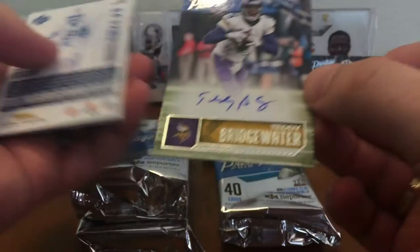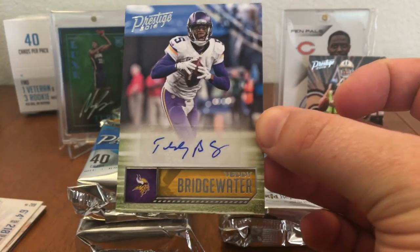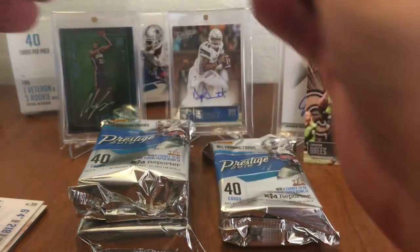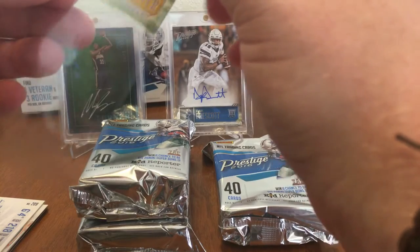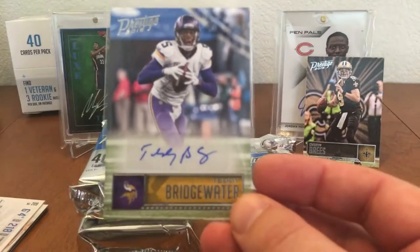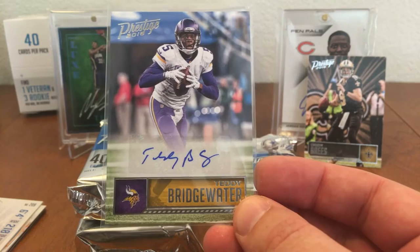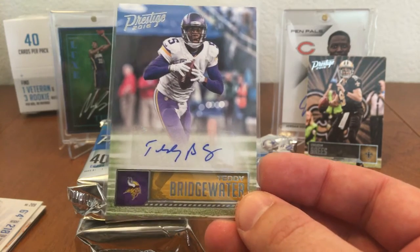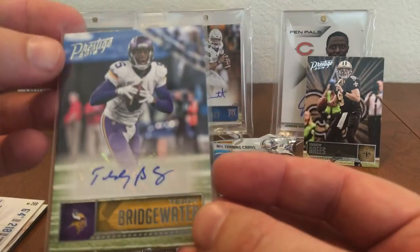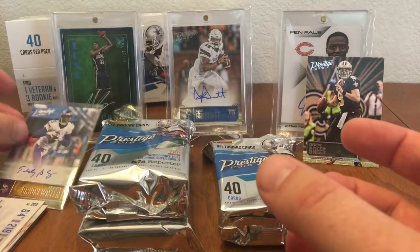And we got a Teddy Bridgewater — veteran auto! Wow! Well, that's one of the better veteran autos I have seen. I am pretty impressed with that. Obviously hopefully he can come back from his injury — that was a pretty harsh ACL tear he had last year. Well, that is fantastic. I am super pleased with that first hit.